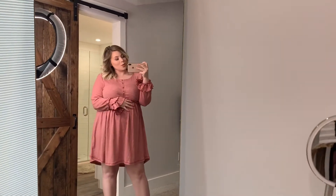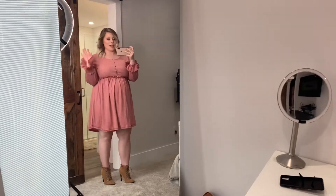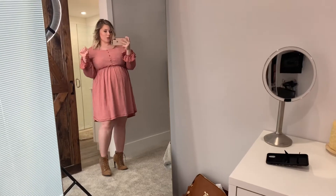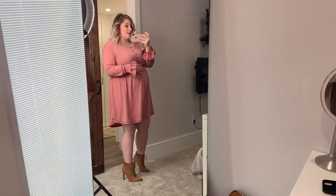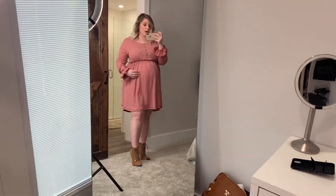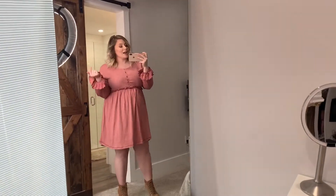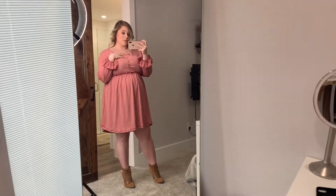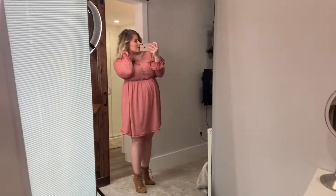So this is outfit number three — it's a really cute baby doll pink dress. I feel like it's super girly and flirty. It's not a sexy type of dress, but I think it's just really cute. And you can wear this maternity or non-maternity — this is not even a maternity dress, but I just knew it would work with the bump. I could honestly go down a size, it's so stretchy. I got this from Pink Blush Maternity — they have non-maternity stuff on their site as well. I'll probably leave the link down below if you're interested.